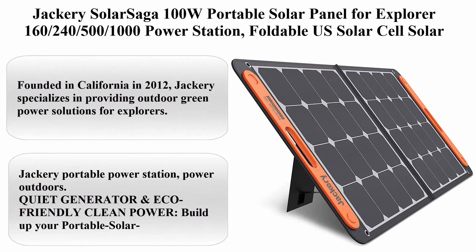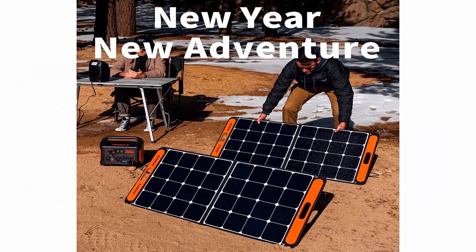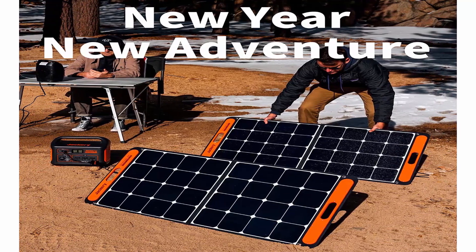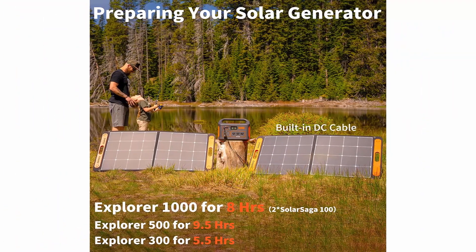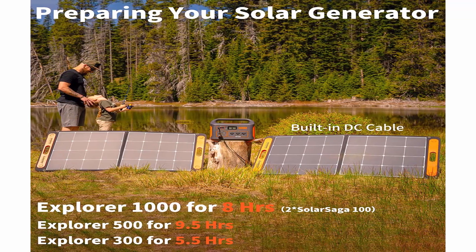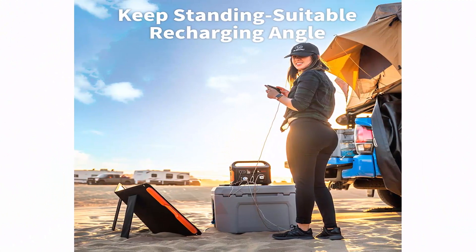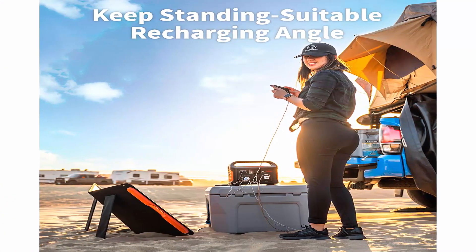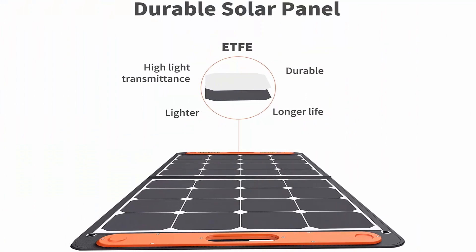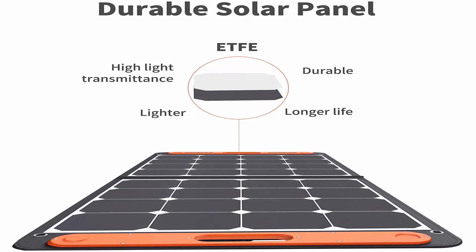Top 5: Jackery Solar Saga 100W Portable Solar Panel for Explorer 160, 240, 500, and 1000 Power Stations. Foldable US solar cells, solar charger with USB outputs for phones. Founded in California in 2012, Jackery specializes in providing outdoor green power solutions for explorers. Build up your portable solar generator system together with Jackery Explorer Power Stations, sold separately.